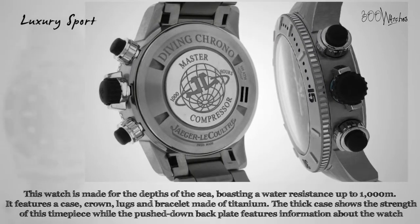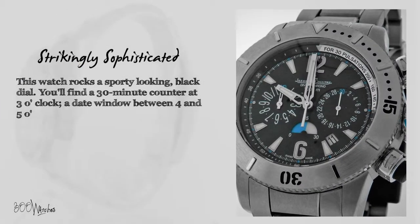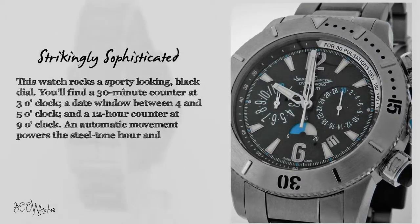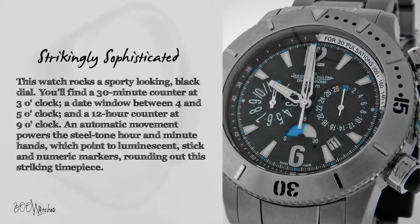The titanium bracelet uses a butterfly clasp and will fit a wrist up to 8 inches. This watch rocks a sporty-looking black dial. You'll find a 30-minute counter at 3 o'clock, a date window between 4 and 5 o'clock, and a 12-hour counter at 9 o'clock. An automatic movement powers the steel-toned hour and minute hands, which point to luminescent stick and numeric markers, rounding out this striking timepiece.